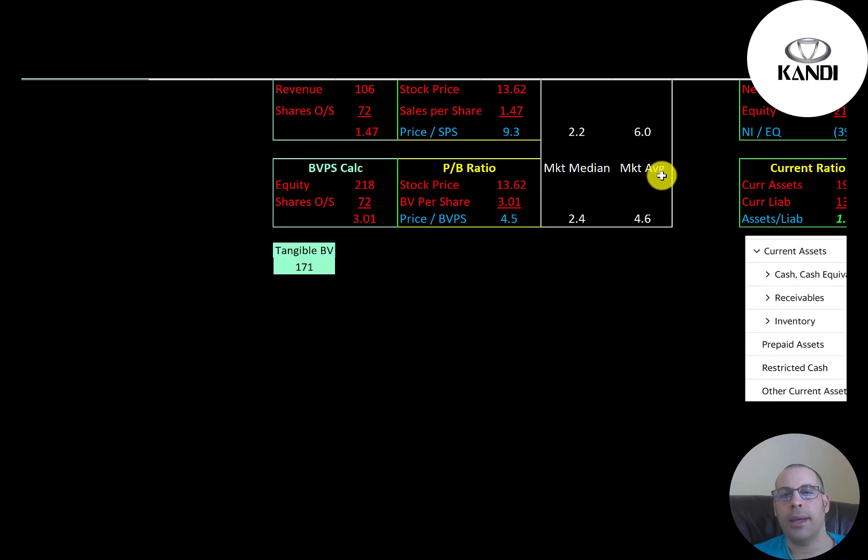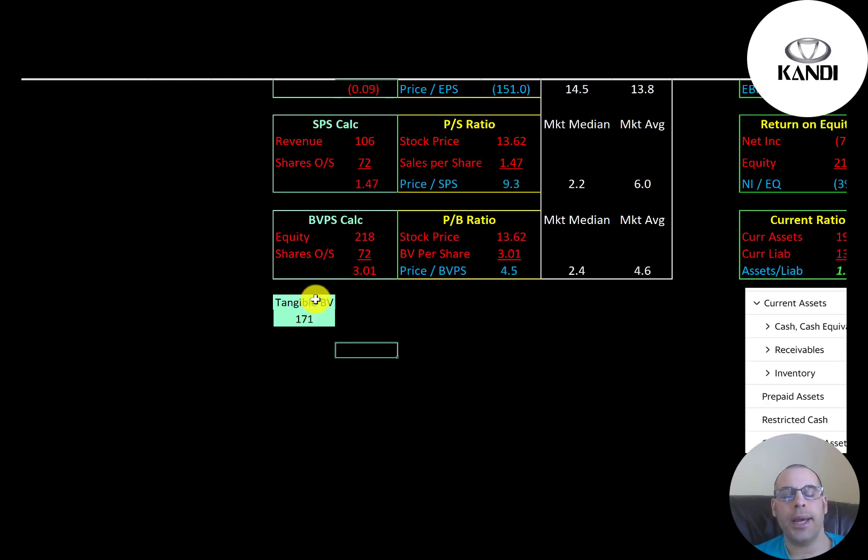The average price-to-book is 4.6, the median is 2.4. Price-to-book is stock price over book value per share — they're at 4.5, so they're at the average. Equity is assets minus liabilities on the balance sheet. Their tangible book value is $171 million. We look at tangible net worth because when you need money it's much harder to sell intangible assets, so tangible book value is what matters.